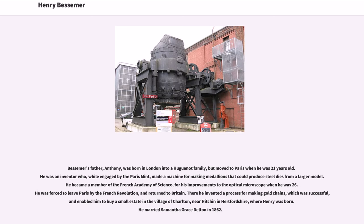Bessemer's father, Anthony, was born in London into a Huguenot family, but moved to Paris when he was 21 years old. He was an inventor who, while engaged by the Paris Mint, made a machine for making medallions that could produce steel dies from a larger model. He became a member of the French Academy of Science for his improvements to the optical microscope when he was 26.